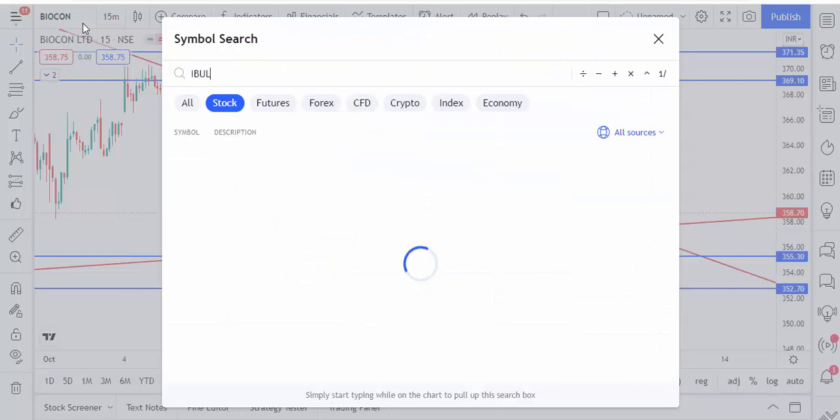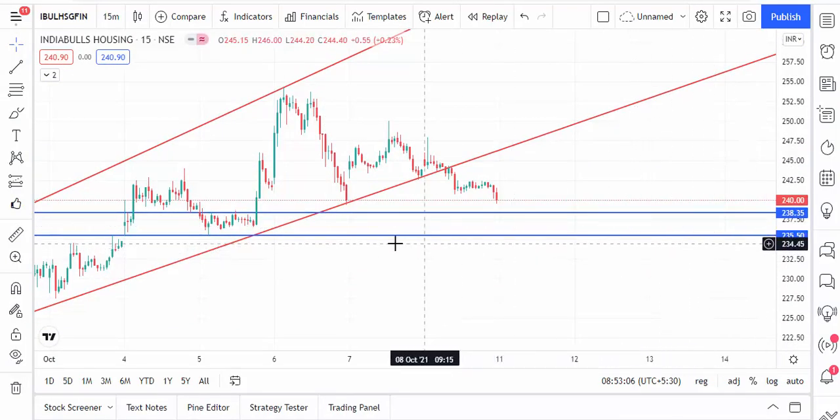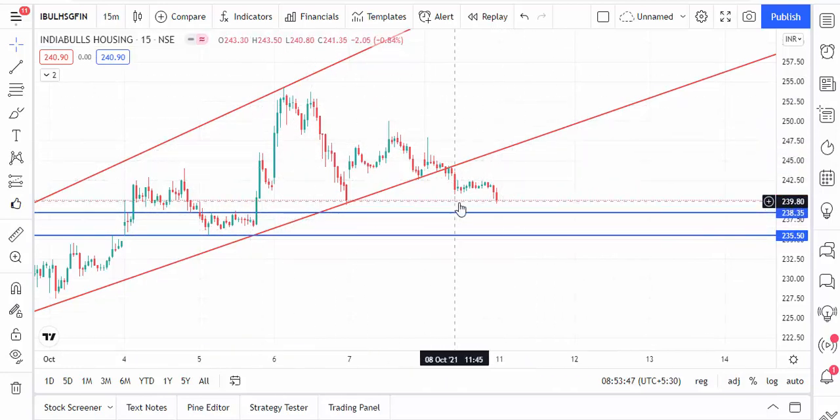The last new stock is IBull Housing Finance. IBull Housing Finance is also trading near the support level — 238 and 235. In between this level it is a strong support. Once the market is trading in between this level you can take a buy on IBull Housing Finance. If the market breaks below 235, then only go for sell. Right now it's near the support level — if it touches and shows a retracement you can take a buy. I will put all the chart links in the comment box for easy access.